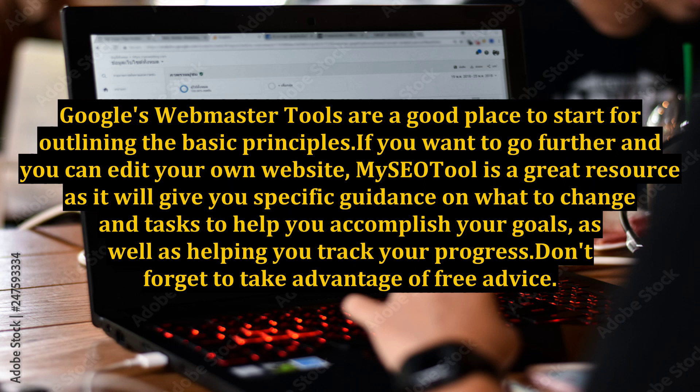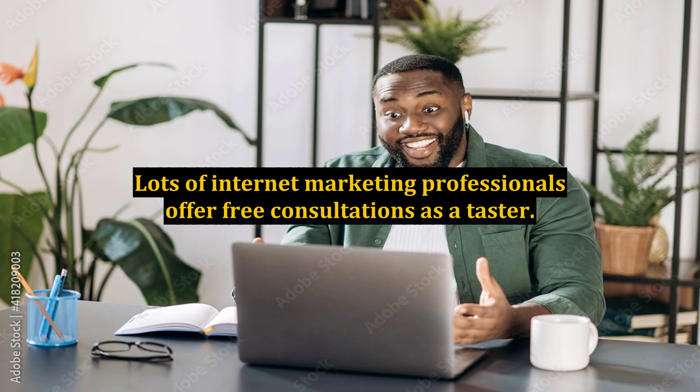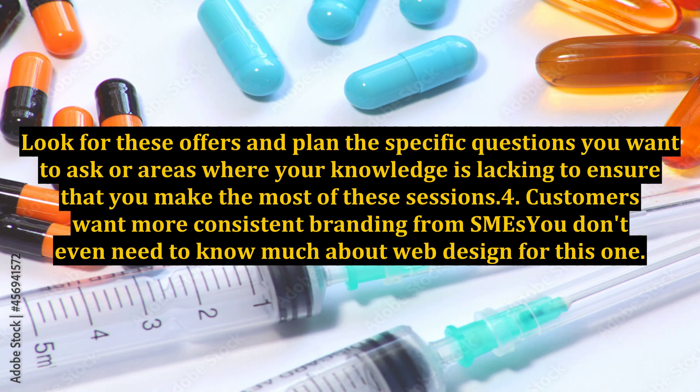If you want to go further and you can edit your own website, My SEO Tool is a great resource as it will give you specific guidance on what to change, tasks to help you accomplish your goals, as well as helping you track your progress. Don't forget to take advantage of free advice — lots of internet marketing professionals offer free consultations as a taster. Look for these offers and plan the specific questions you want to ask or areas where your knowledge is lacking to ensure that you make the most of these sessions.